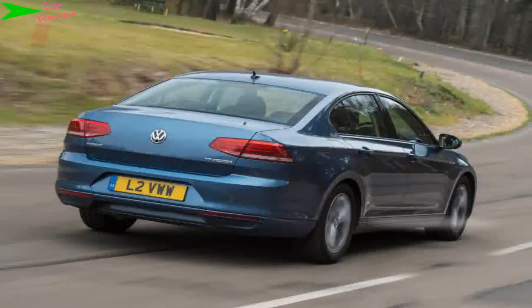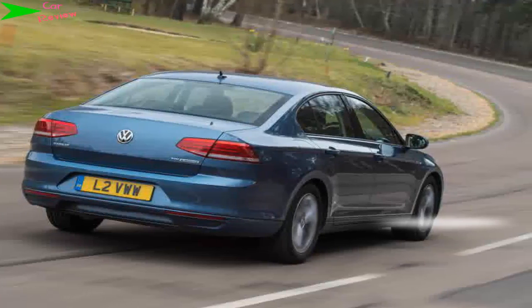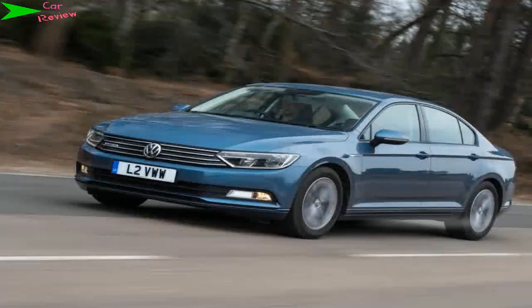Fortunately, there's no evidence of the Passat's efficiency drive inside — it's as solid and upmarket as ever, with classy chrome trim and quality to match cars from the class above. Buyers will be happy to learn there's no performance penalty in opting for the BlueMotion model.